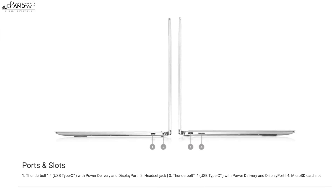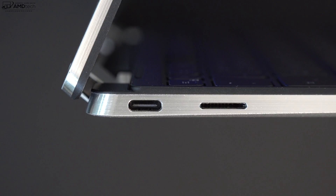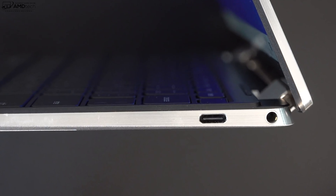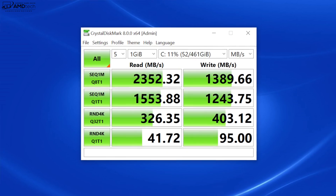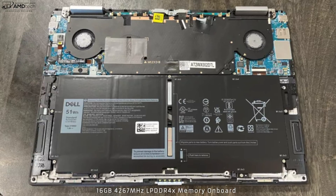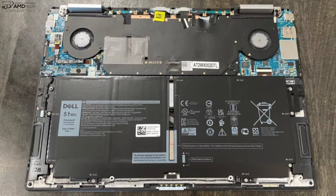For port selection: on the left side, a Thunderbolt 4 port supporting data, charge, and display out — Thunderbolt 4 supports up to one 8K monitor or two 4K monitors — plus a micro SD card slot. On the right side, a second Thunderbolt 4 port and a 3.5mm audio jack. There's no USB-A port, though they do include a USB-A to USB-C dongle. For user upgradability, unlike the clamshell where you can upgrade the SSD, on this model the SSD, RAM, and Wi-Fi card are all inaccessible to the user.